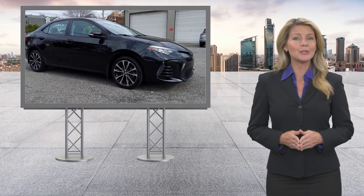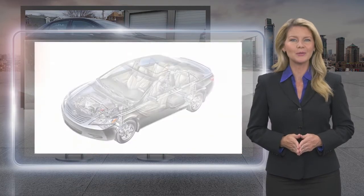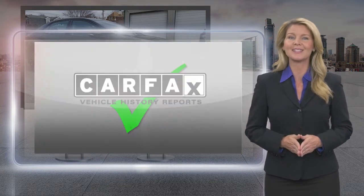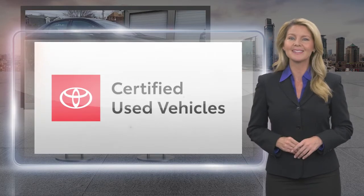Every Toyota certified used vehicle must meet or exceed an intensively multi-point quality assurance inspection. Our goal is to ensure that this vehicle has that new look and feel you would expect in a certified used vehicle. Toyota certified used vehicles — the best new cars make the best used cars.